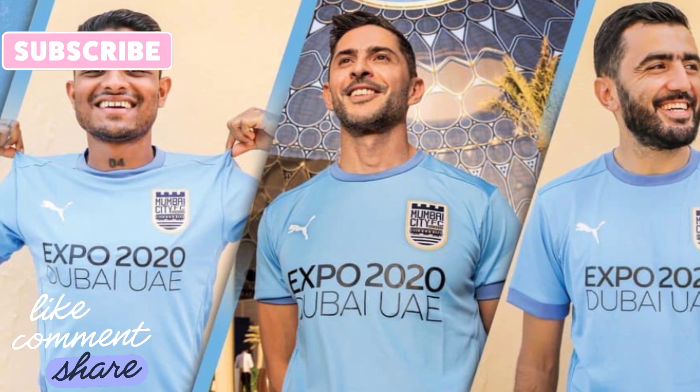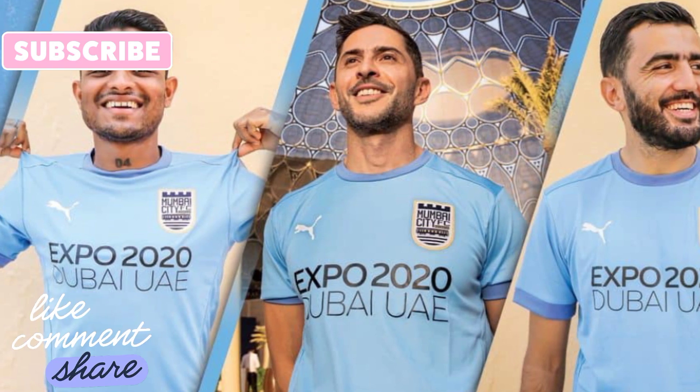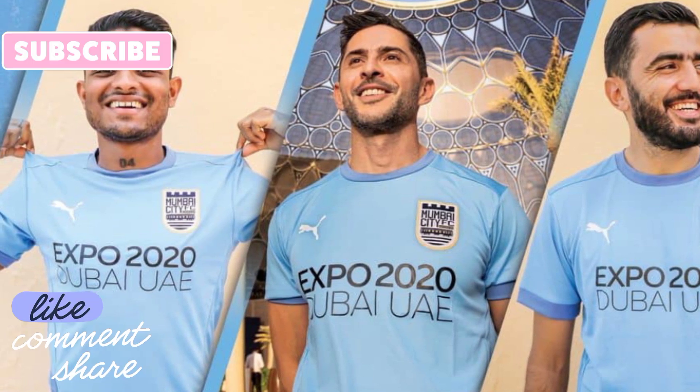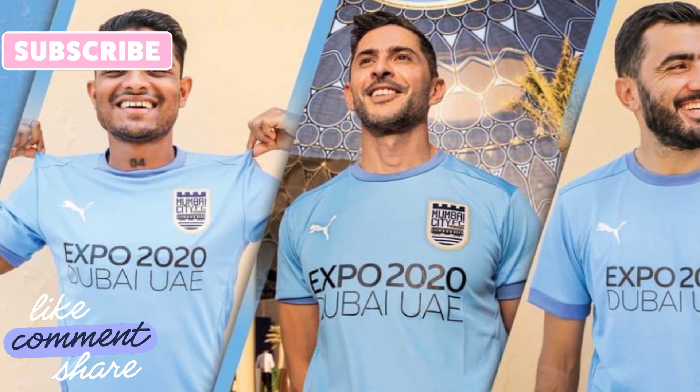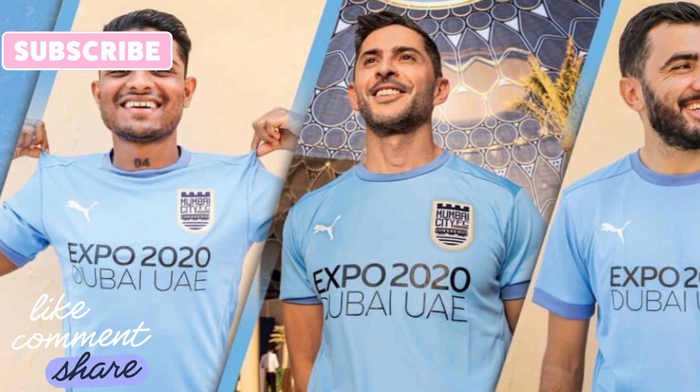Thank you for watching this video. If you want more Mumbai City related videos please hit the subscribe button. Thank you once again — do like, share, and subscribe. See you in more ATZ TV videos coming soon. Goodbye, take care, stay safe.